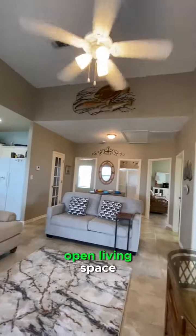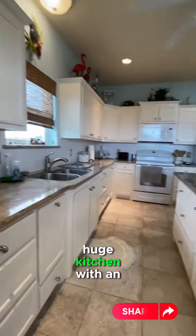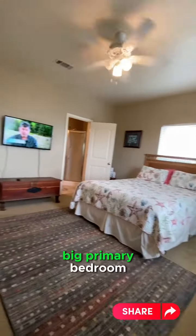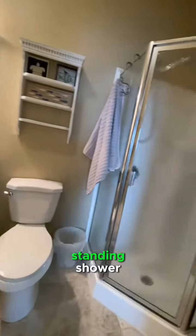Open living space. Huge kitchen with an island built in. Big primary bedroom. Primary bathroom with a standing shower.